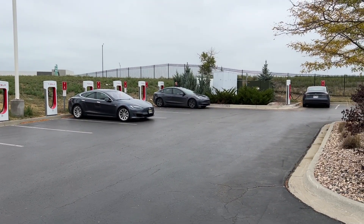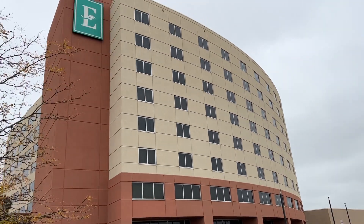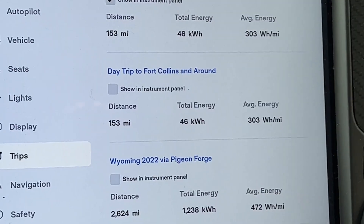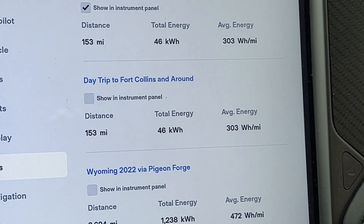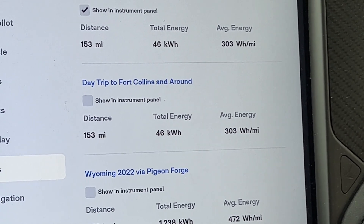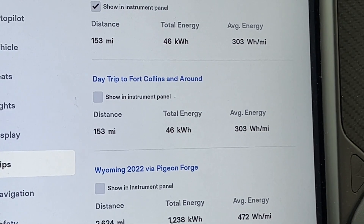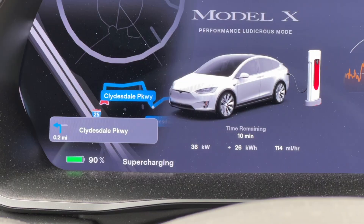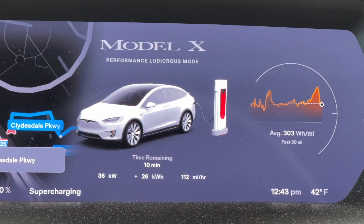This is a 10-stall 150-kilowatt charger. Cars are coming and going — this is a good location right off Interstate 25, in the parking lot of the Embassy Suites with restrooms and everything inside. So far today, we have 153 miles and used 46 kilowatt hours to get here, at an average of 303 watt hours per mile. We're going to top up and then go eat and do some shopping. We are at 90%. We're heading out — let's unplug and go.